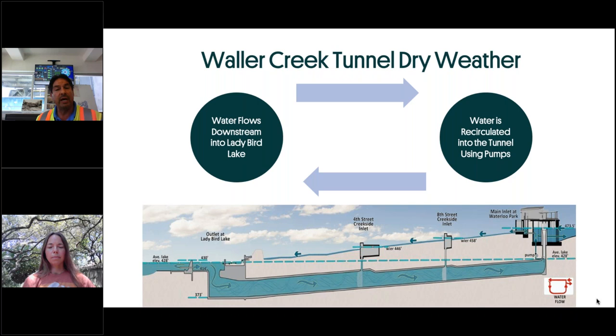During dry weather mode, we have to keep water moving in the tunnel so it won't become stagnant. Water quality is a big concern — we need to keep the water in the tunnel at a minimum of 3 to 5 milligrams per liter oxygen level. We have submersible pumps at the main inlet that pump water from the tunnel back into the creek. A normal flow we're pumping is about 7 CFS, equivalent to 3,000 gallons per minute. That improves the quality of water in the creek and, even during a drought in July or August, keeps the water moving for a healthy creek system and also reduces trash through the BOSC raking system.